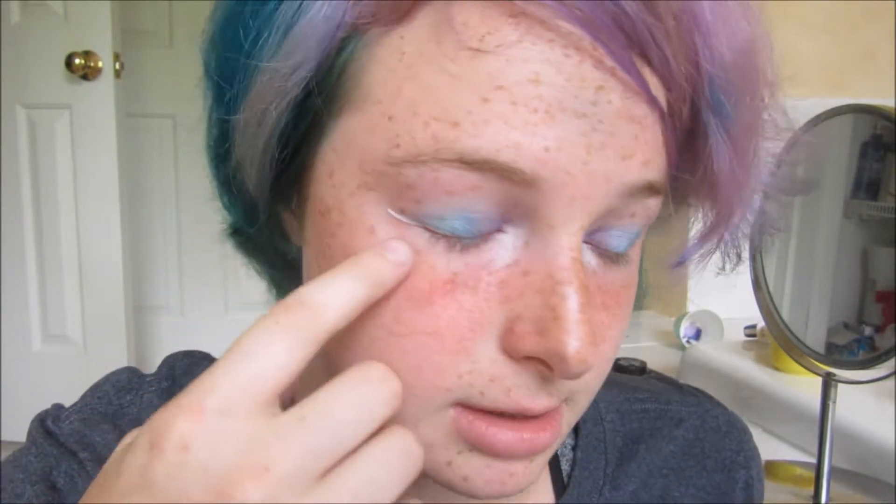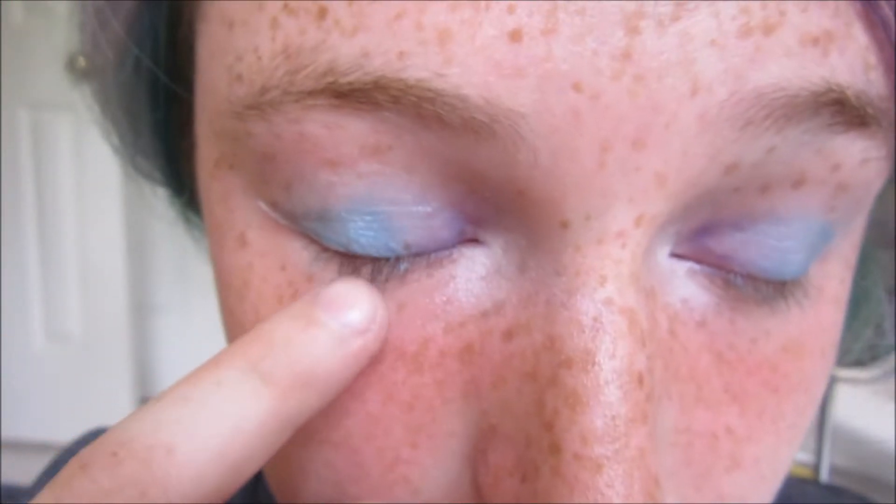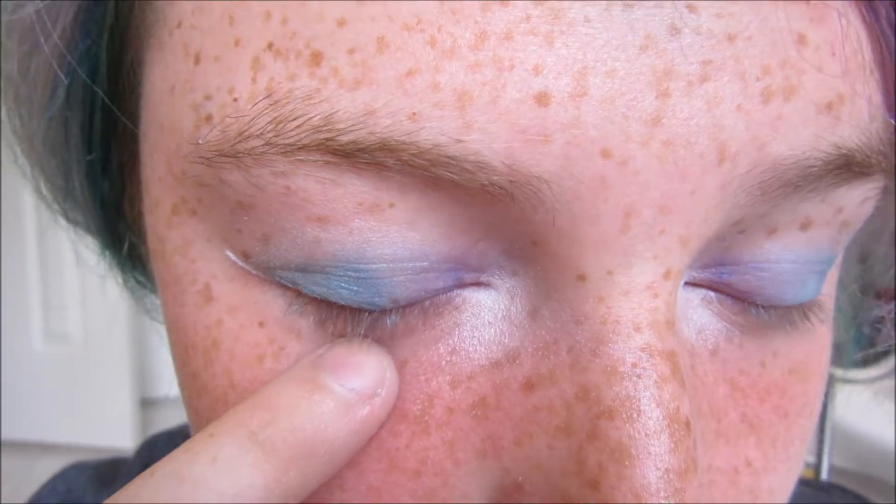And that's basically it. The eyeliner on this side definitely turned out a lot better than the eyeliner on this side, but the eyeshadow on this side turned out better than on this side. But overall, I think I actually did a pretty good job for my first time blending eyeshadow. So that's all for today, my kittens. Please leave a like if you enjoyed, and subscribe, because why not?